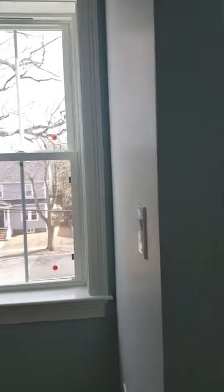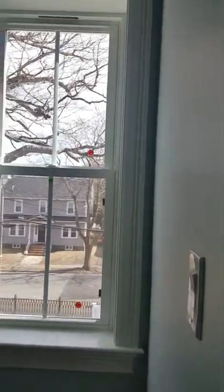And over here we have a bedroom with a closet.